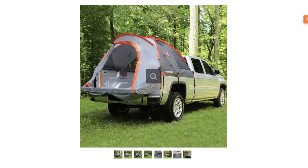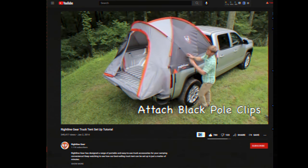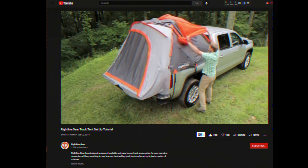There's also a more popular one — the Rightline two-person tent. This one's a little bit more popular, so I'm sure you've probably seen it before if you've looked into truck bed tents. Make sure to measure your bed to make sure that you get the right size for your truck.